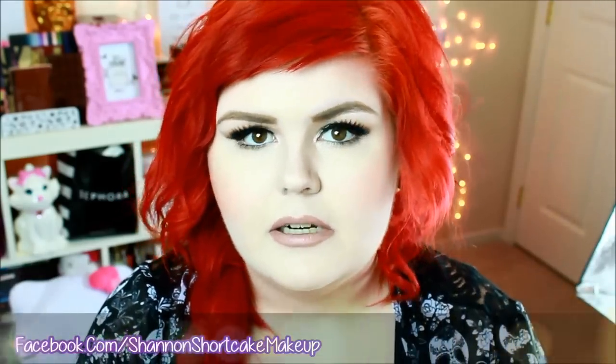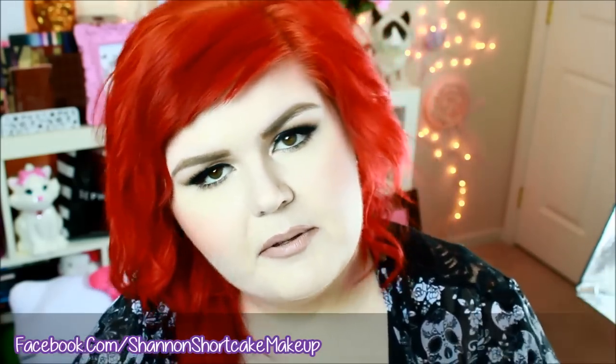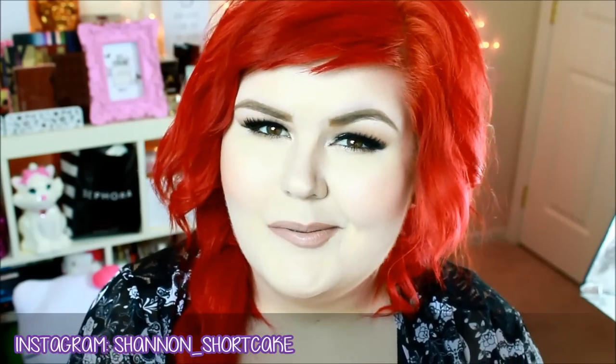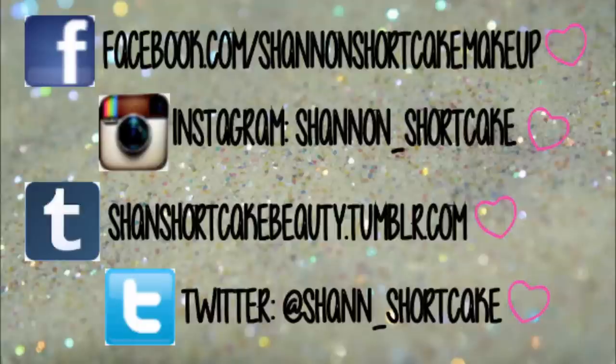So this is the completed look — I hope you guys enjoyed! Please tag me on Facebook, Twitter, or Instagram if you ever recreate any of my looks because I would love to see it. Come talk to me especially on Twitter — it's really easy for me to respond there. Find me on all of those things, come be my friend. I love you all so much, thank you so much for watching, and thumbs up this video if you like this style of tutorial where I talk through and explain what I'm doing as I do it. I love you guys, thank you so much, bye! I'll see you next time.